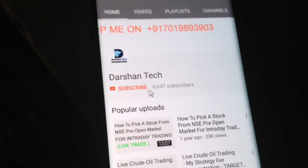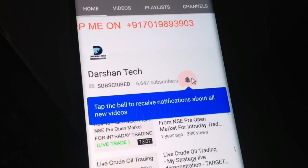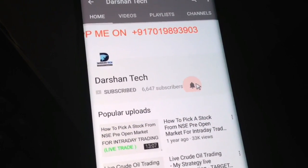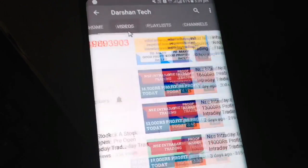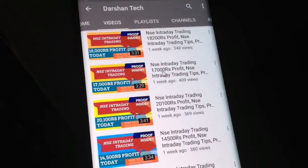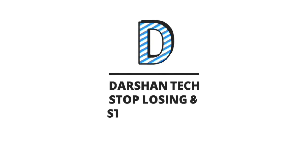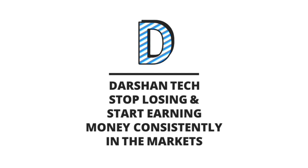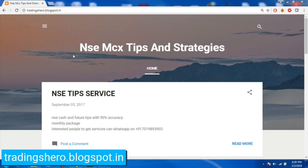Before that, kindly go and share my channel, subscribe, and hit the bell icon to get notifications for all videos I upload instantly. Also visit my blog at trading0.blogspot.in — the link will be in the description below — for additional trading knowledge and strategies.